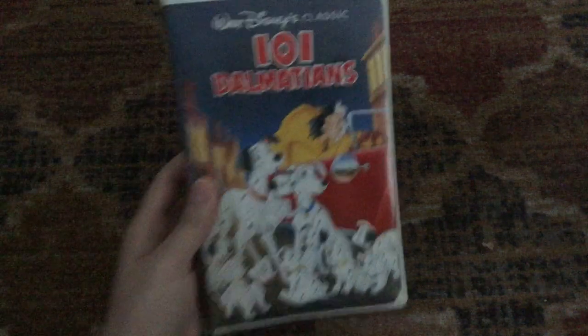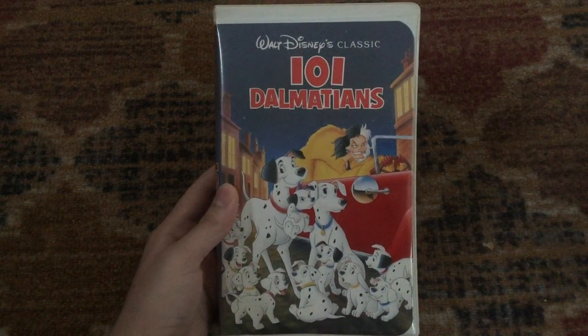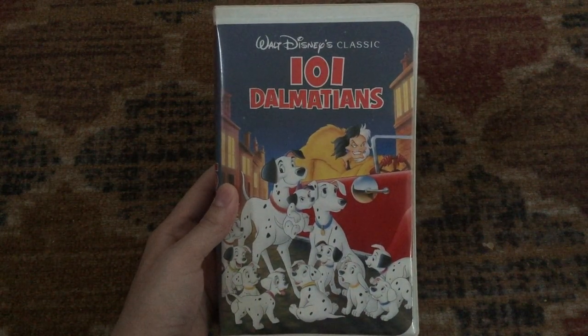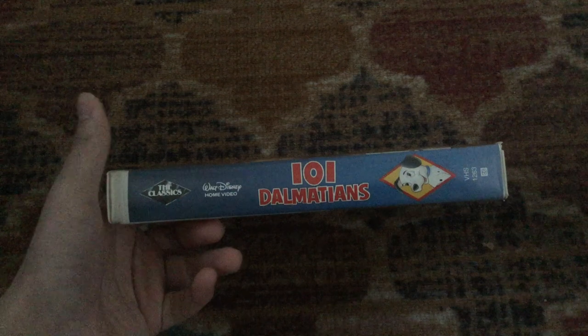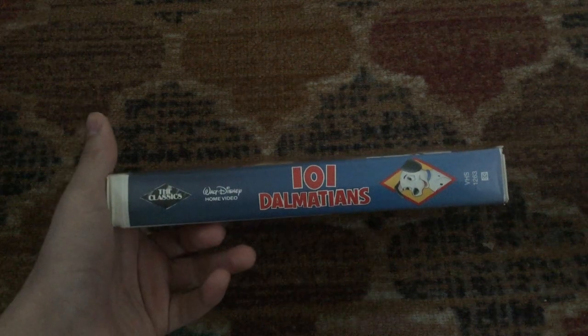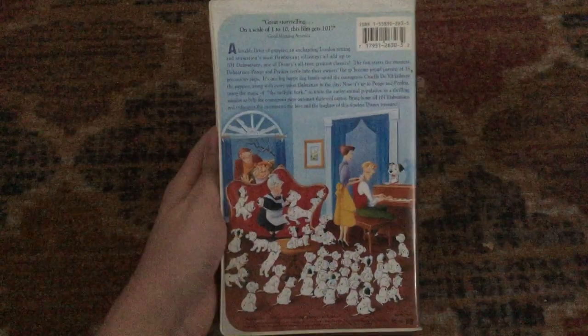Next one is the 1992 VHS of 101 Dalmatians, which is a 1961 Disney film, and this is the only Walt Disney Classics tape that I have. I don't know why I don't have any more, but I'm planning on getting more soon, although I'm more focused on collecting the Walt Disney Masterpiece Collection tapes.